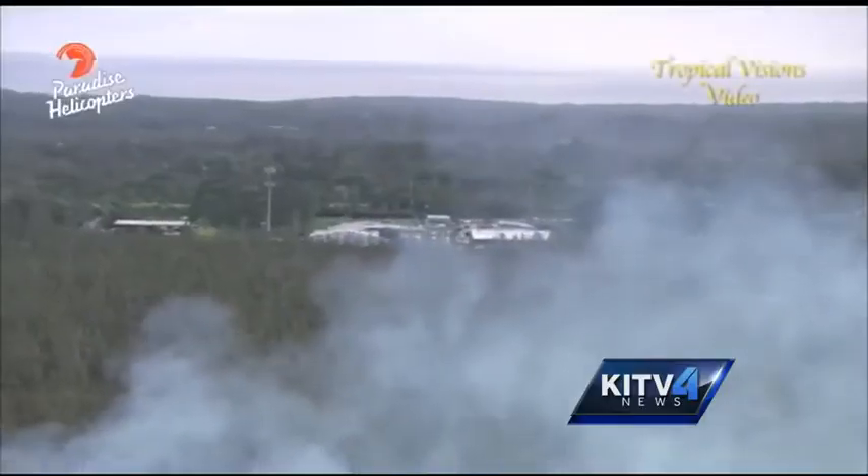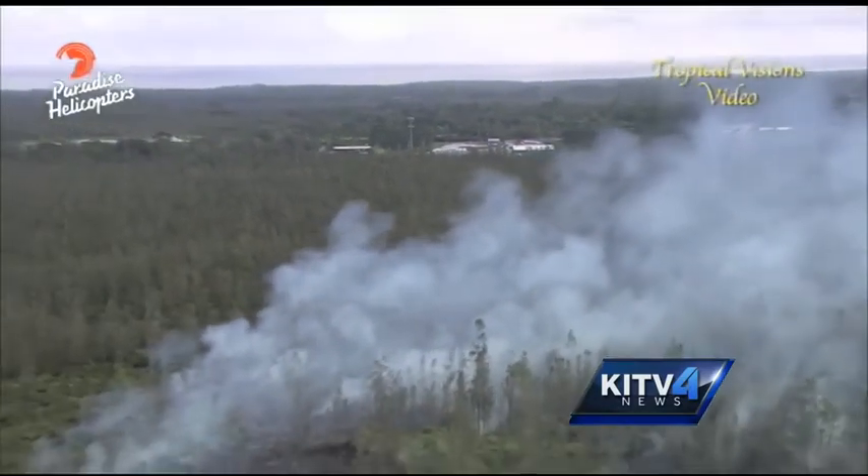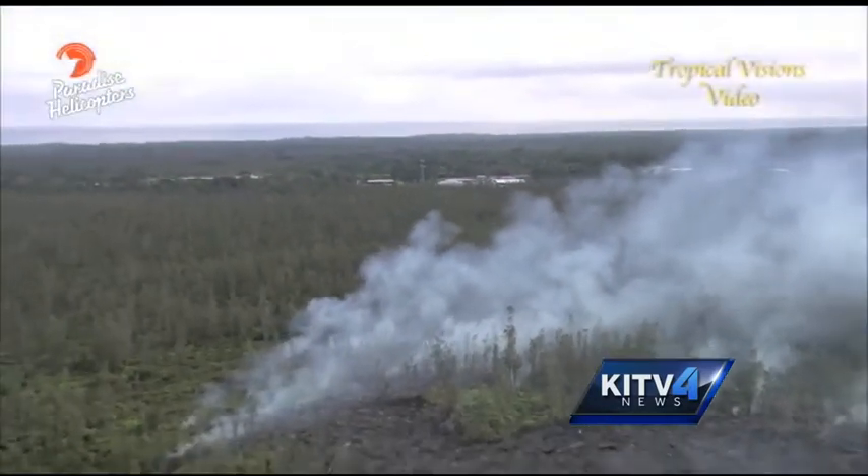The dispersion determines how thick the plume is. In other words, if the wind is blowing very strongly, then you have a dilution or less concentration.